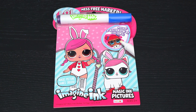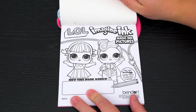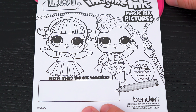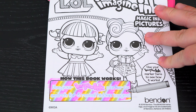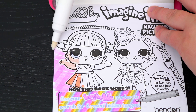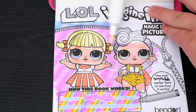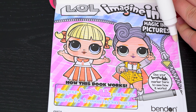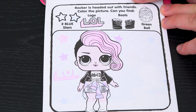Okay, so first we need to remove our imagine ink marker. It says use your imagine ink marker here to see how it works — use your imagine ink marker to search for and reveal hidden images. Wow, let's try it out on this picture up here. So adorable!